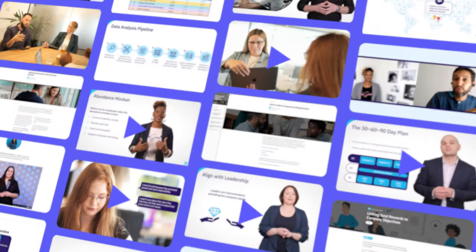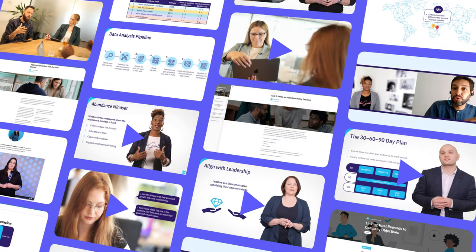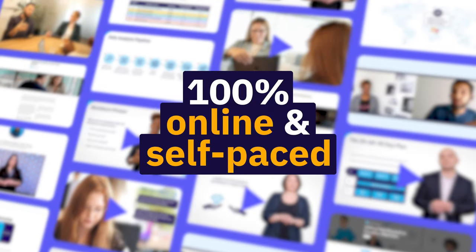This is why we've created the HR generalist certificate program that lets you develop these competencies the right way — 100% online and self-paced.